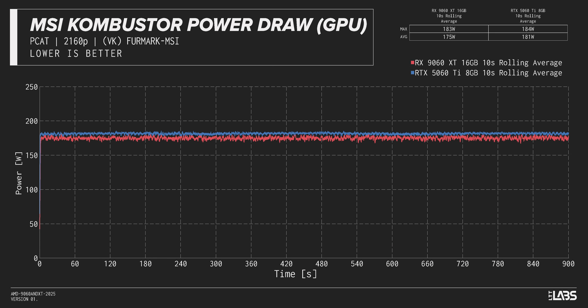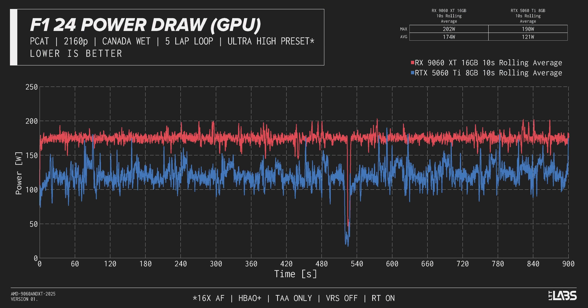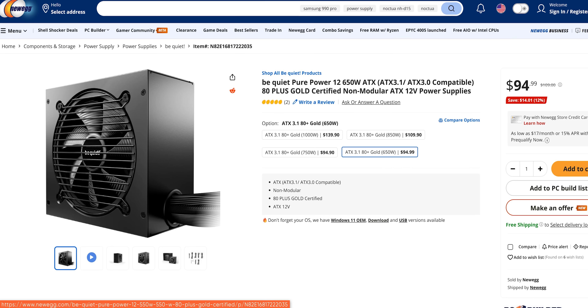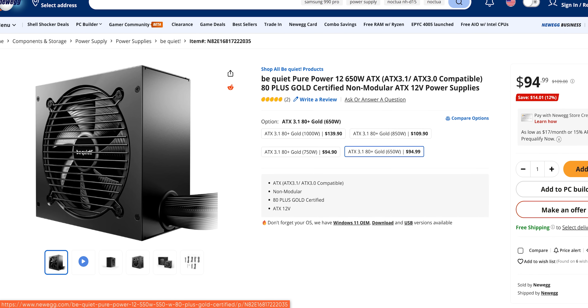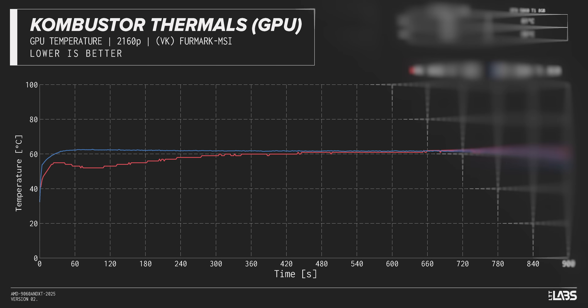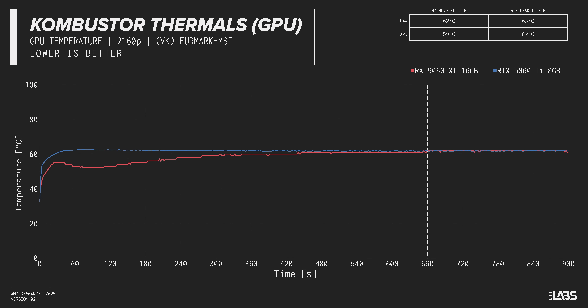In Combustor, our card seems to be right in line with the 5060 Ti 8GB. But interestingly, the story's a bit different in F1 24. In this racing game, AMD's latest pulls an average 174 watts, with a maximum spike of 225 watts. By comparison, the 5060 Ti 8GB averages around 121 watts. Now, we don't know if this behavior will show up in every game, but this is enough for us to recommend going for a slightly beefier power supply than the 450-watt unit that AMD recommends. Thankfully, this is still relatively low power draw, meaning that these cards are pretty easy to tame, and even loaded by a power virus-like Combustor, our cards stay both cool and quiet.